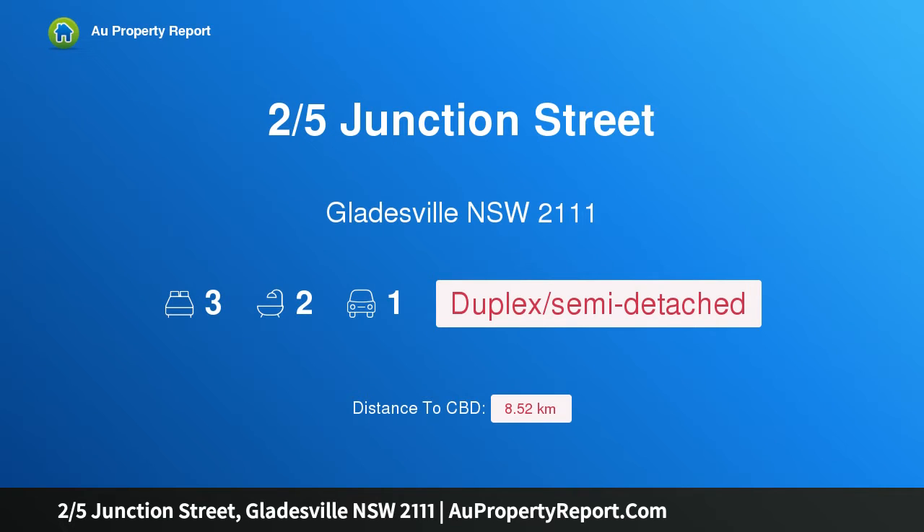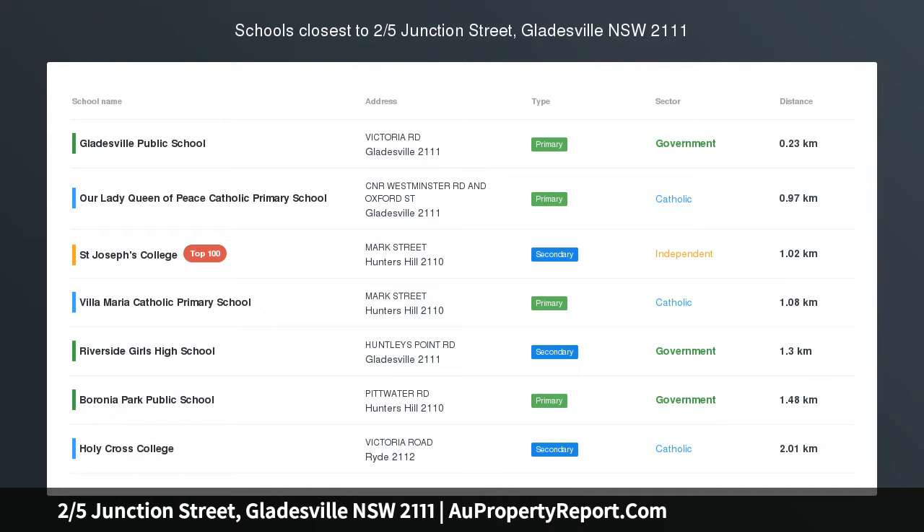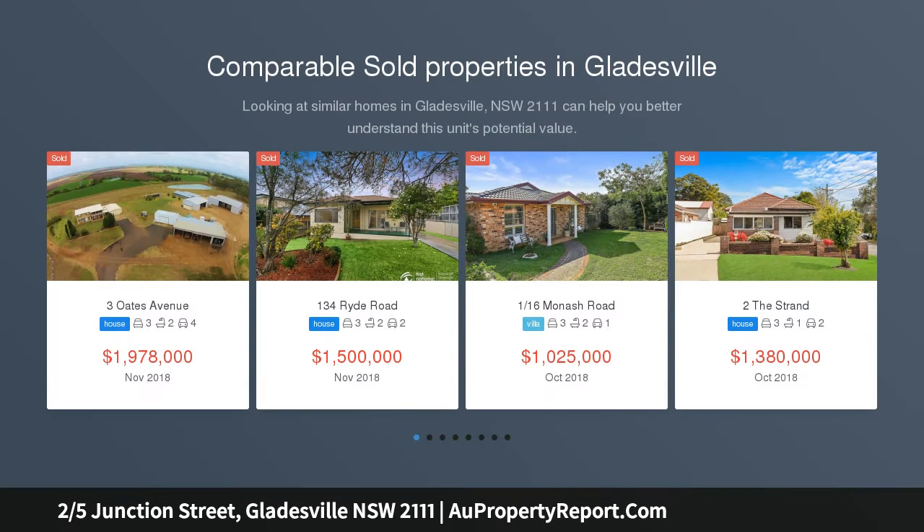Hi, I am glad to introduce property 25 Junction Street, Bladesville, NSW 2111. Peaceful NW facing duplex in convenient location. Auction location: on site.